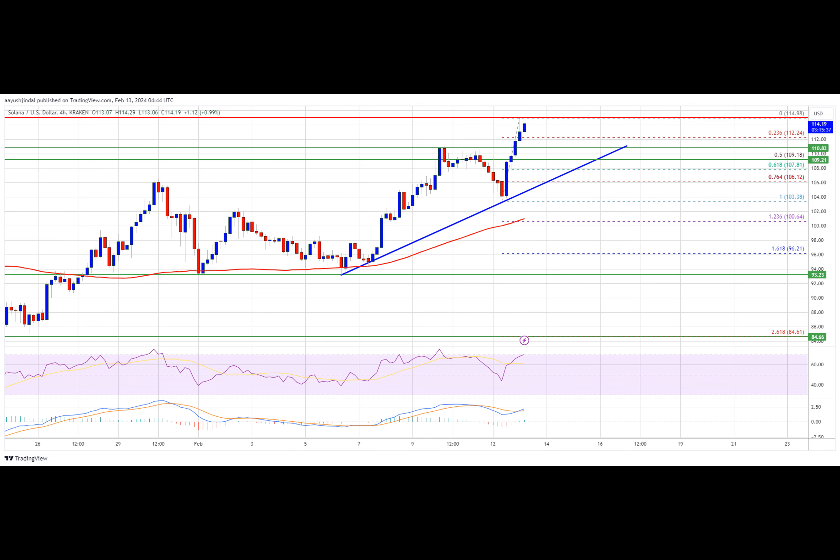Solana is gaining bullish momentum above $110. Sol price is surging, and the bulls could soon aim for a move above the $120 level, because Sol price started a fresh increase from the $95 support against the U.S. dollar.